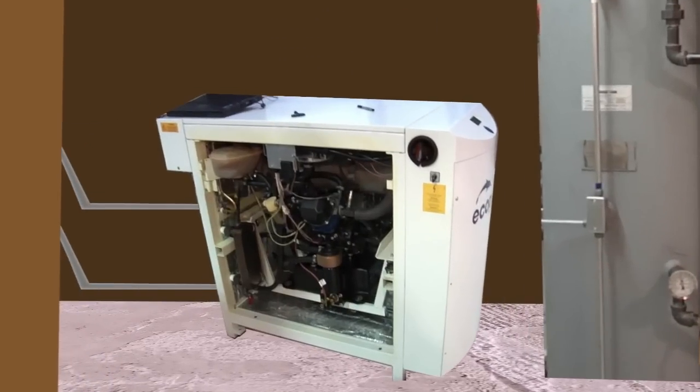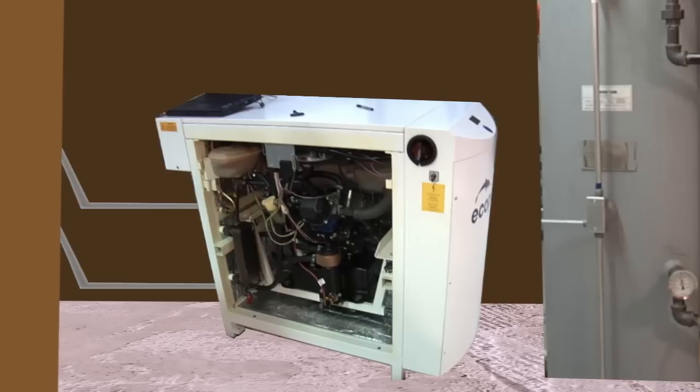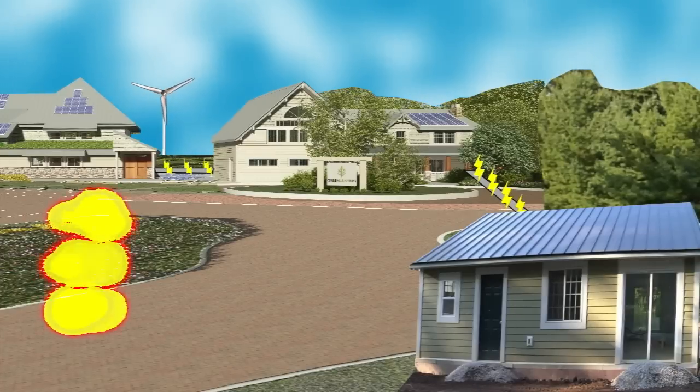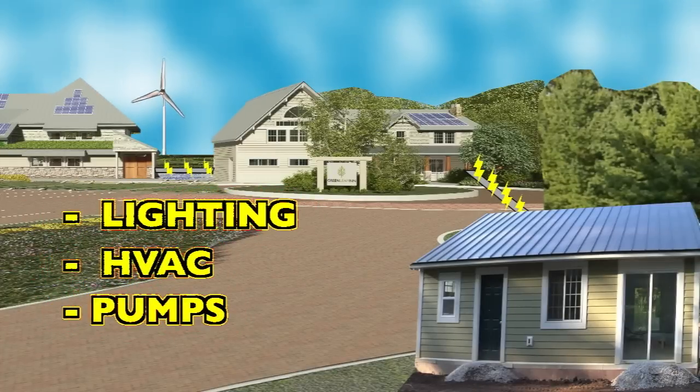How does the CHP system work? Natural gas fuel enters the EcoPower CHP unit and is used in an internal combustion engine, just like an automobile. The engine turns an electric generator in order to make electricity, which is used to power the hotel for lighting, HVAC, and pumps.